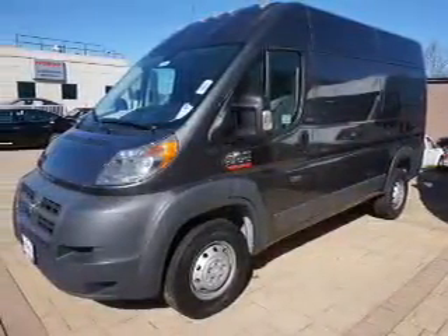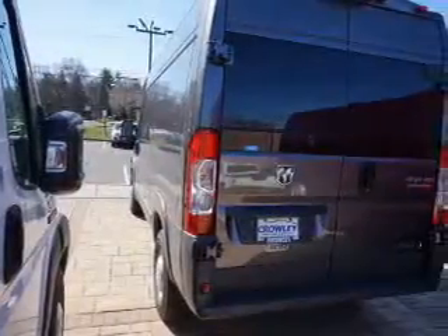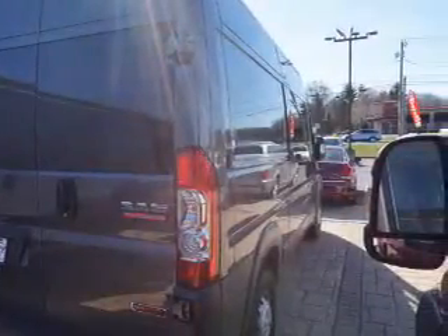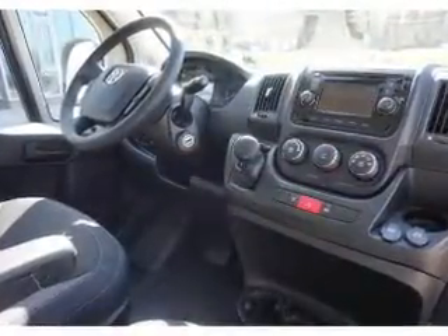Inside you'll find an auxiliary input, curtain head airbags, front airbags, side airbags, side impact door beams, a trip computer, an MP3 player, power outlet, a multi-function remote, air conditioning — great quality at a great price.